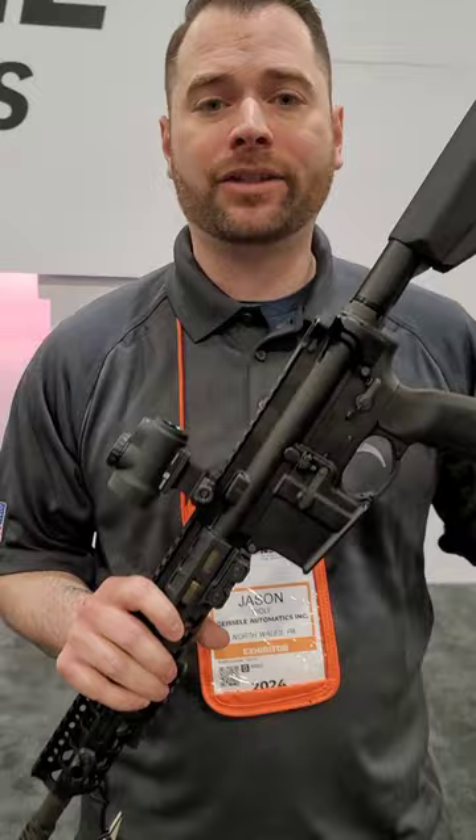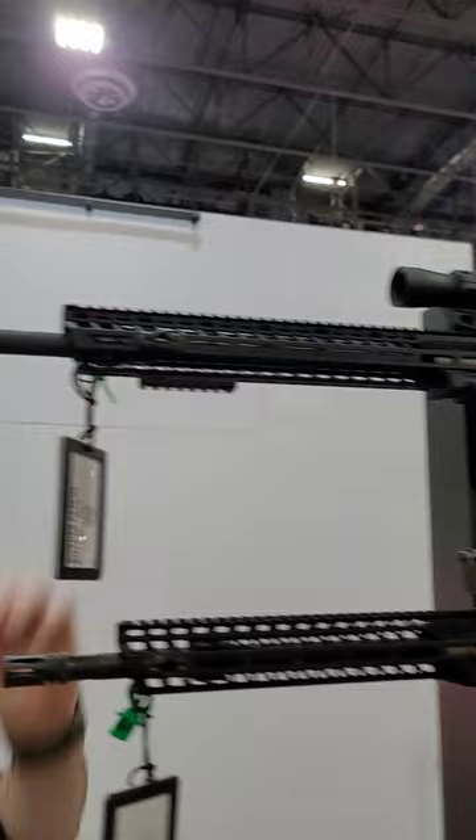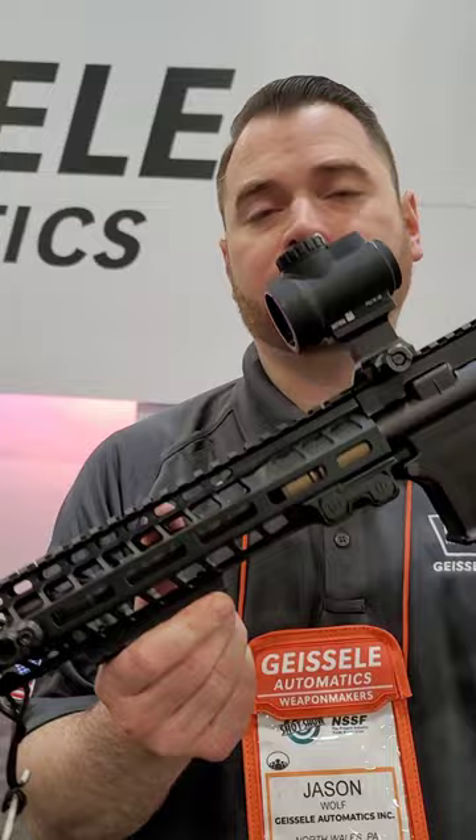This is basically a family of rifles available in a couple of different lengths. The whole idea was to keep the rifle very lightweight. This is the 11.5. We also make it in a 14.5 and an 18-inch SPR variant. This is one of our newer rails — you can see it's very skeletonized. We removed a lot of material to make the whole system very lightweight.